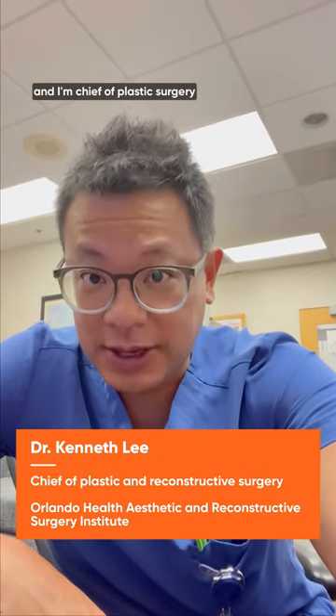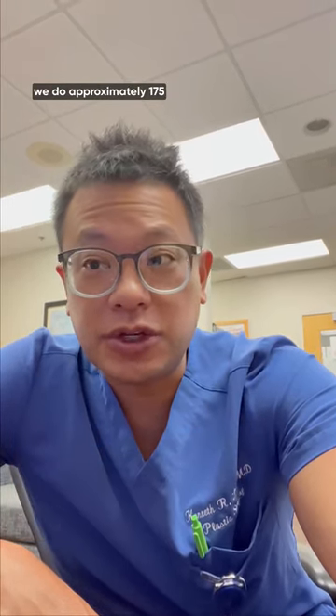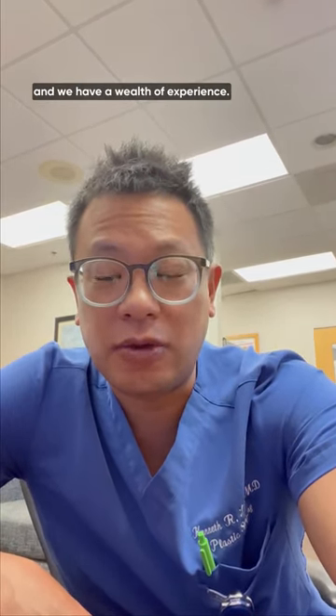This is Dr. Kenneth Lee, and I'm Chief of Plastic Surgery at the Aesthetic and Reconstructive Surgery Institute at Orlando Health. At Orlando Health, we do approximately 175 DIEP flaps a year. That is the most in the southeastern United States, and we have a wealth of experience.